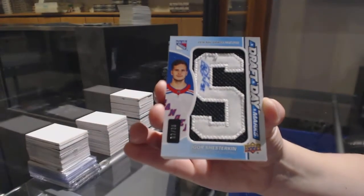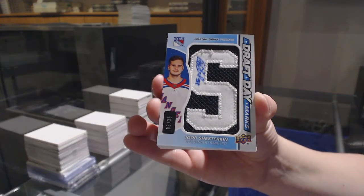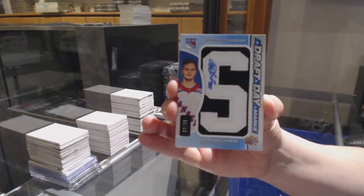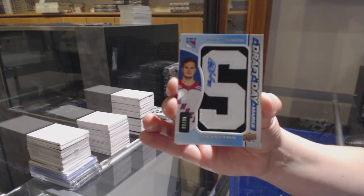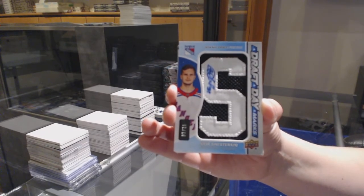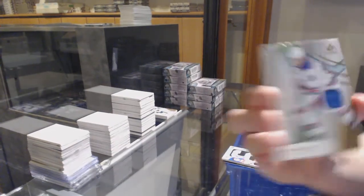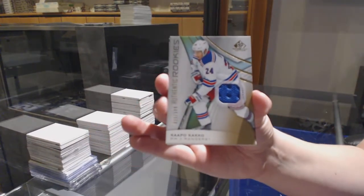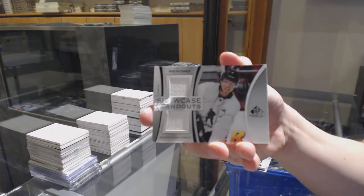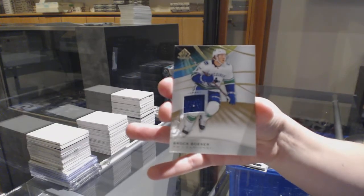I opened those tins earlier, so they'll be on YouTube tonight. If I opened anything you want to get graded — like maybe the Shesterkin — feel free to let me know, I can put it aside right away. Number to 599 rookie jersey for the Rangers, Kapo Kakko. Miro Heiskanen dual jersey for the Dallas Stars. And Brock Boeser base jersey for Vancouver.